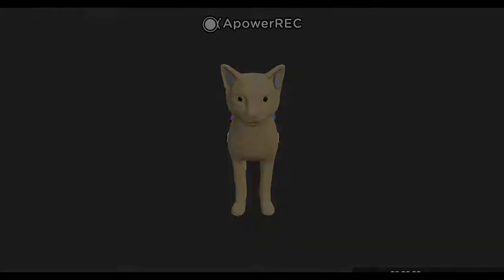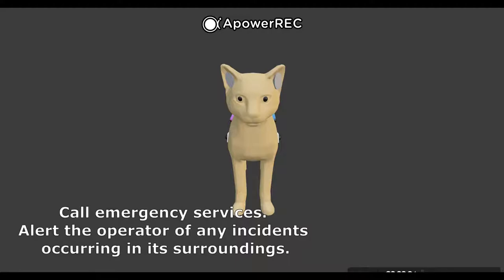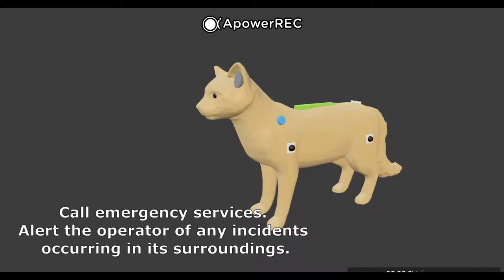The Aegis will be able to call emergency services when needed. An emergency can happen at any time. Aegis will be able to alert and notify operators of the type of emergency and the exact location, which allows the operator to contact emergency services.